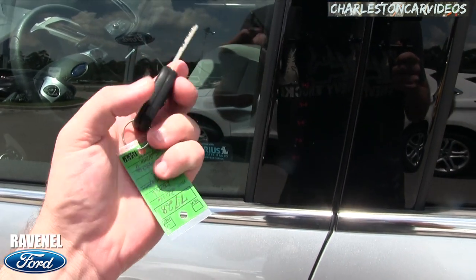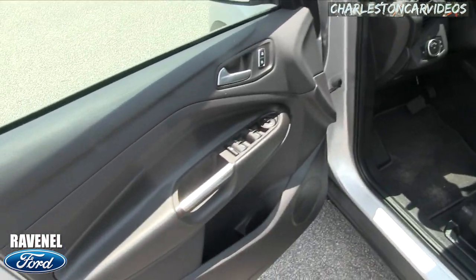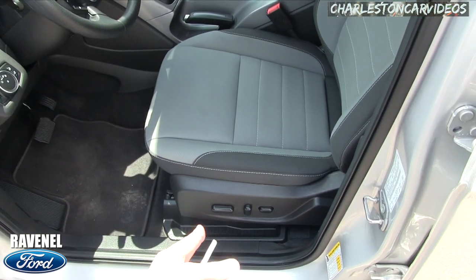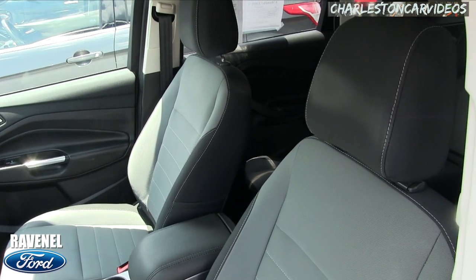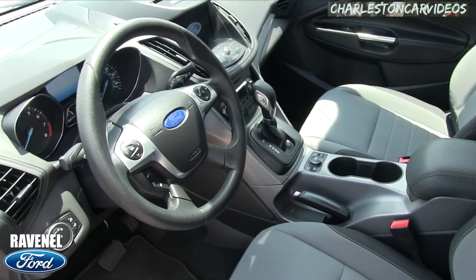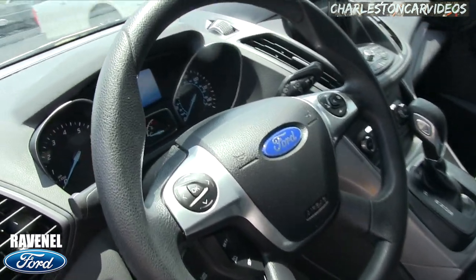Let's take a look at the interior — here's the key. Pretty nice: power windows, power door locks, power mirrors. They do have power seats, power lumbar, and it's nice to get power seats with the cloth interior. Not everybody wants leather, but they do like to have the power options. The seats are heated on driver and passenger side, automatic transmission, and lots of screens.